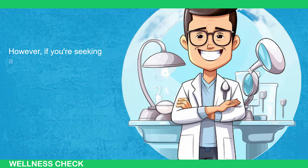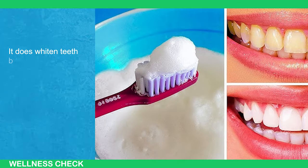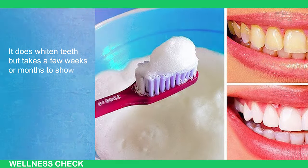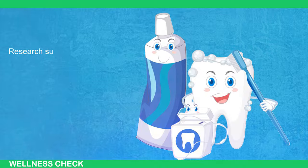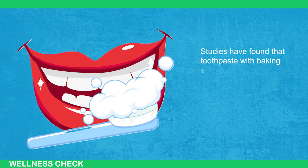However, if you're seeking an overnight teeth whitening solution, baking soda isn't the answer. It does whiten the teeth, but takes a few weeks or months to show noticeable results.